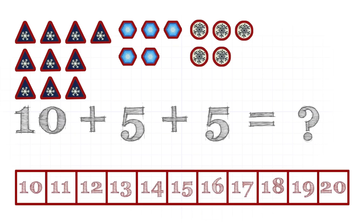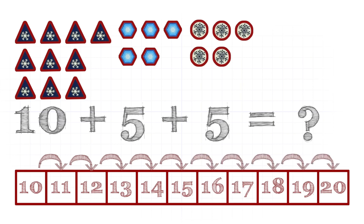Let's count them using number tracks, starting from ten. Ten plus five means jump five steps forward from ten. Another plus five means jump another five steps forward. The result is twenty.